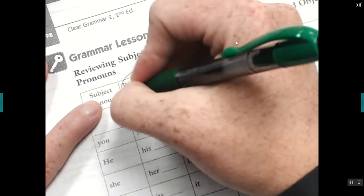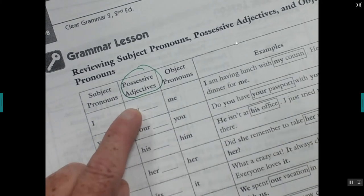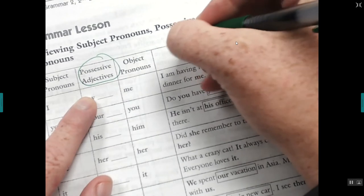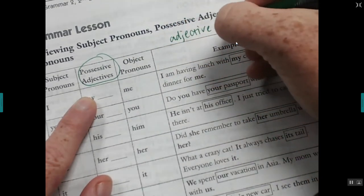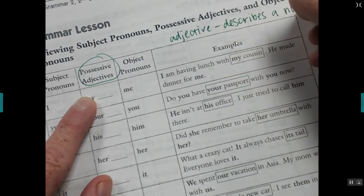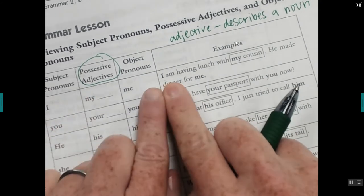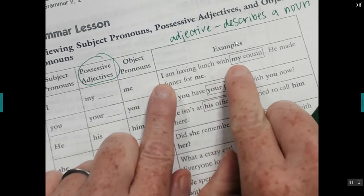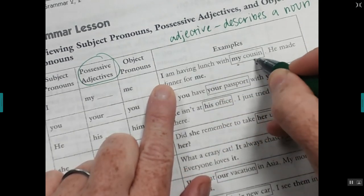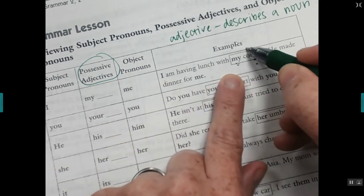All right, let's go over possessive adjectives — you probably already know these. Possessive adjectives go before a noun; an adjective describes a noun — a person, place, or thing. Look at this example: 'I am having lunch with my cousin.' My is the possessive adjective and cousin is the noun. You could also say 'my tall cousin' — both my and tall are adjectives describing cousin.